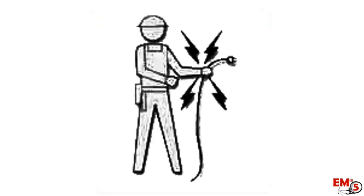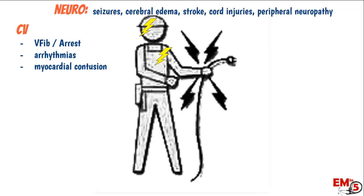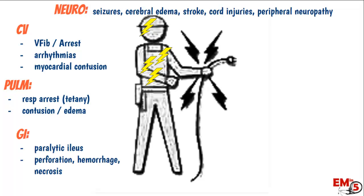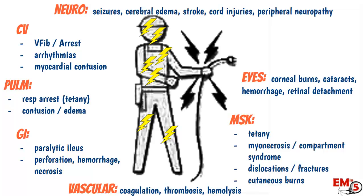Many organ systems can be injured from electric shock. In neuro: seizures, cerebral edema, stroke, cord injuries. Cardiac is a big one — V-fib, arrest, arrhythmias. For the lungs: contusions, edema, or tetany causing respiratory arrest. The GI tract can get perforation, necrosis, hemorrhage. The vascular system can suffer thrombosis and coagulation problems. Muscles can develop tetany, necrosis, dislocations and fractures if thrown, or burns. And interestingly, the eyes can get corneal burns and retinal detachment.